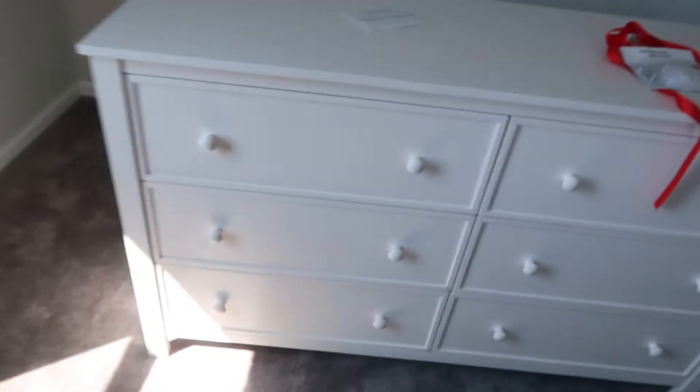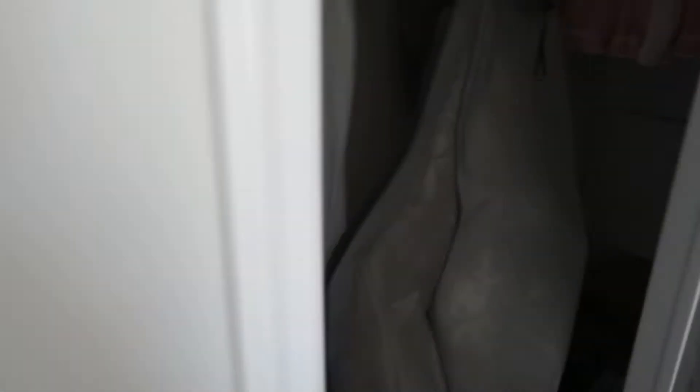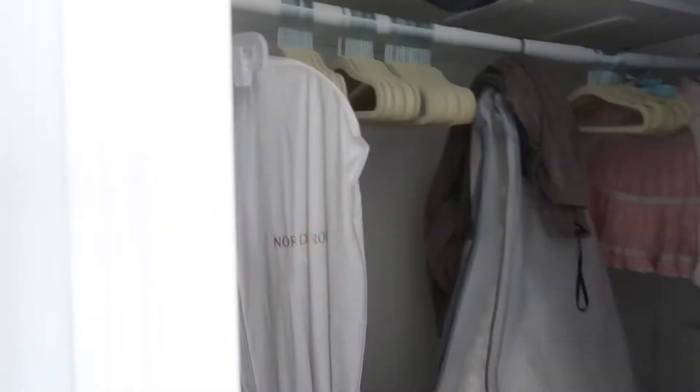So when Tyler gets home we're going to move the vanity and then put the dresser there. I'm so excited — I just want to fill it with diapers and clothes and everything. His or her main clothes are going to be in the closet, which we also got the hangers in by the way. So excited!